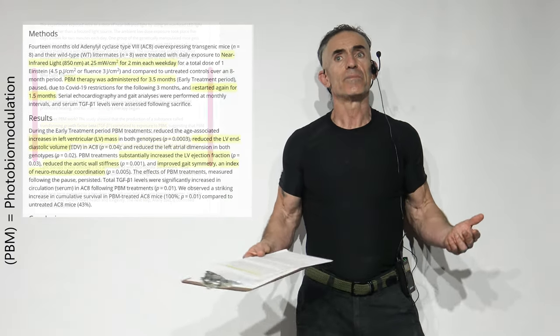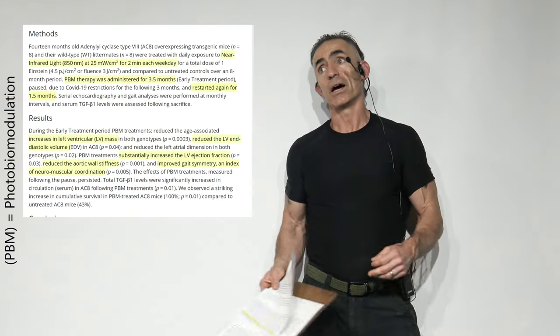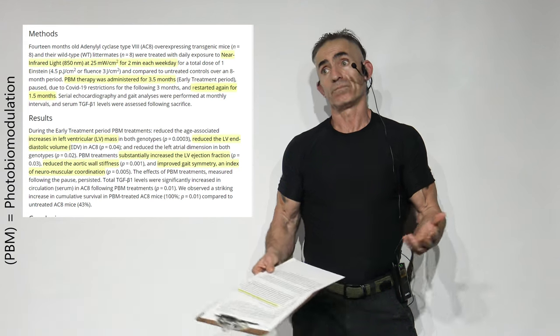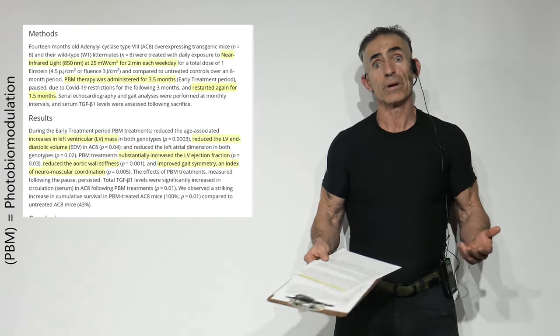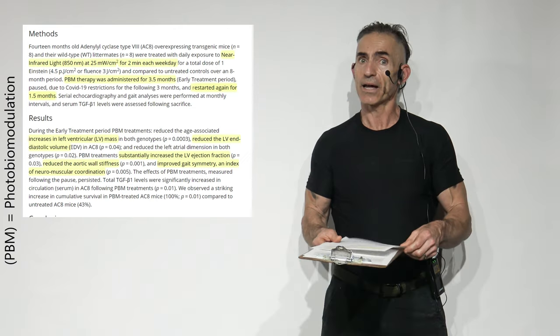Like photosynthesis, 850 nanometers for a certain period of time during the day — basically, transforming growth factor beta-1 responds very positively to it, henceforth making the body healthier.